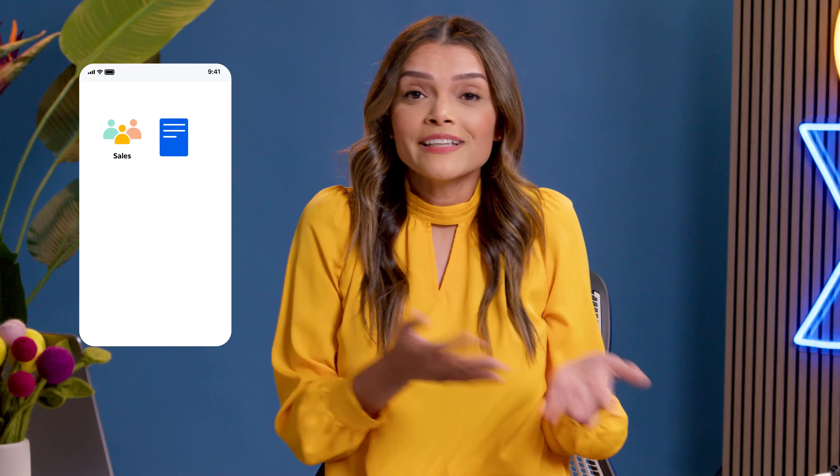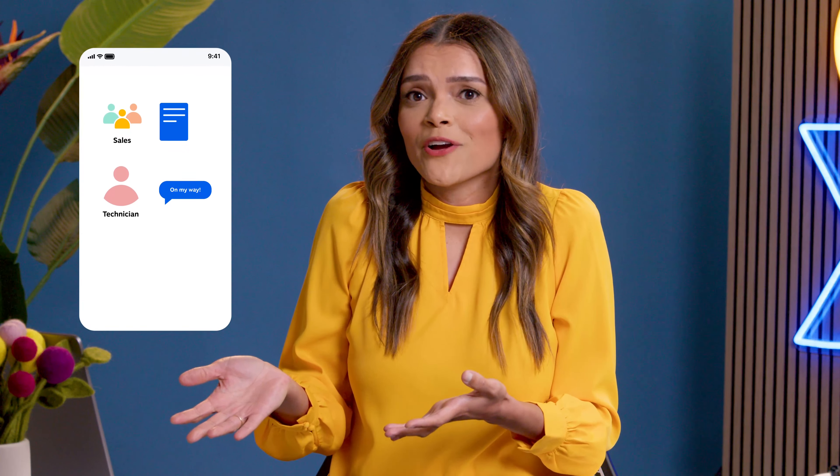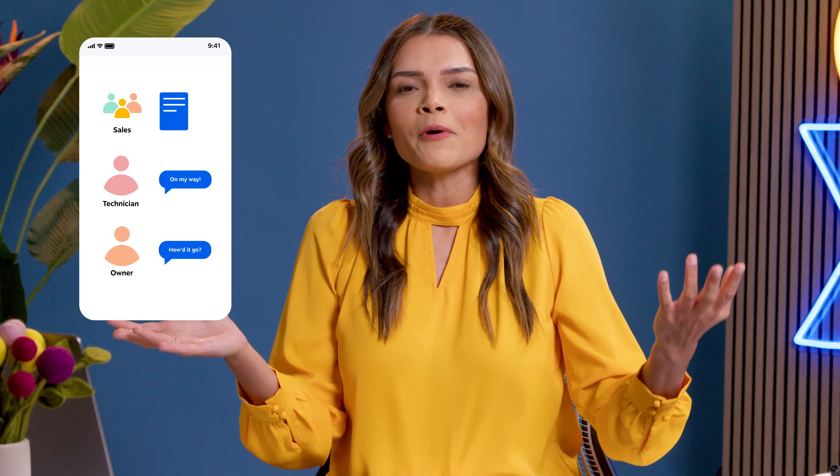Let me give you an example. Say you're an air conditioning company and someone texts your business number asking if you offer same-day service. Your salesperson quickly responds, 'You bet we do! Where you at?' The customer gives their location, then anything can happen. The salesperson can send a quote, the technician can give the customer a heads up that they're on their way, and the owner can follow up with a 'How was your service?' survey.